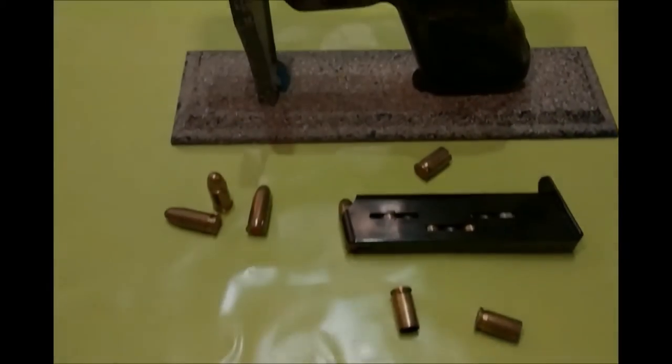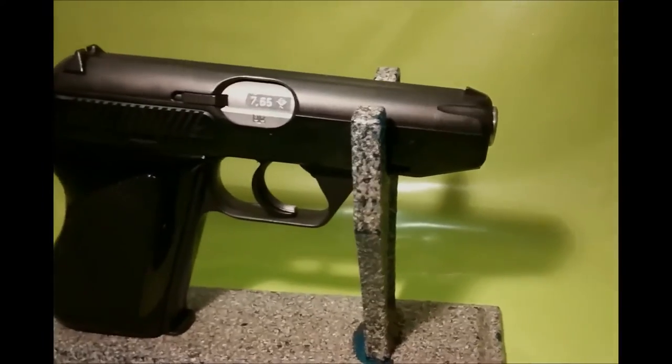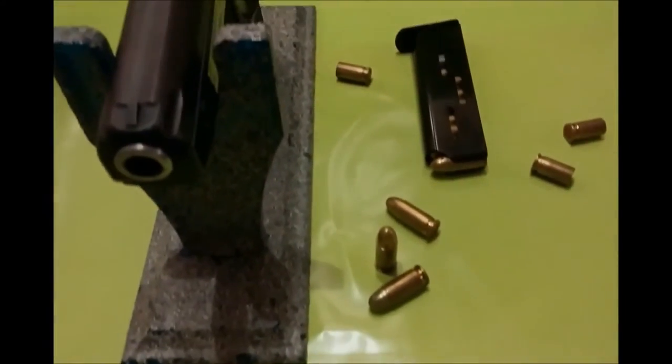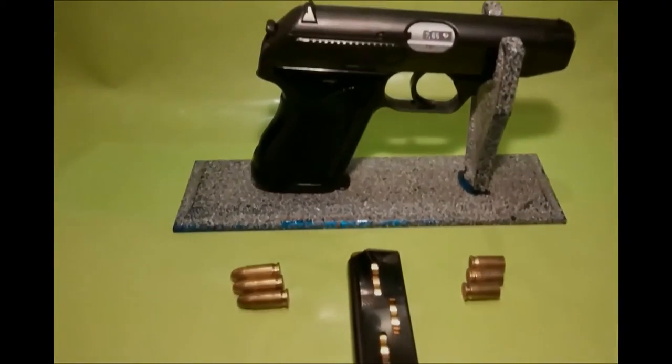Hello everyone. Today I want to show you a video about the Heckler & Koch HK4 pistol. It was produced between 1968 and 1984. The shown one was made in 1971.